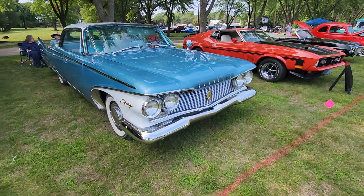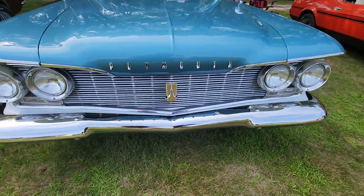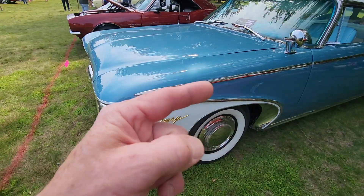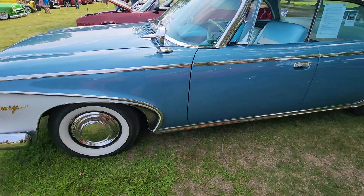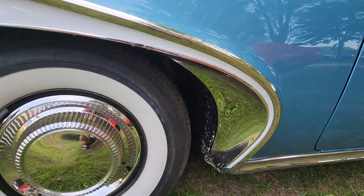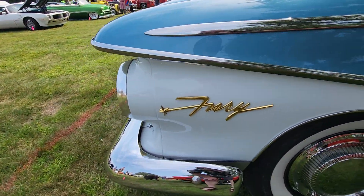All right people, here we have it — a 1960 Plymouth Fury. Look at the size of that grille. This car is amazing. The owners are over there; I was just talking with them for quite a while. This car is incredible — the wide whites, the little piece of chrome on the inner fender well, got the Fury on the front bumper.